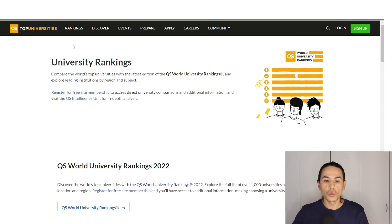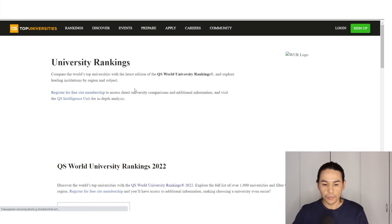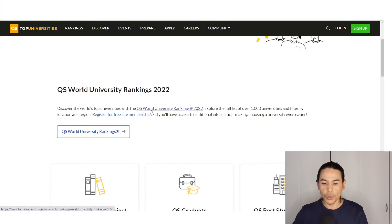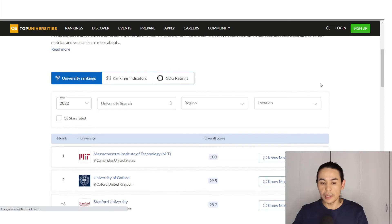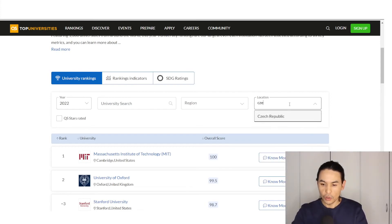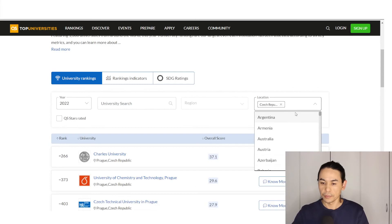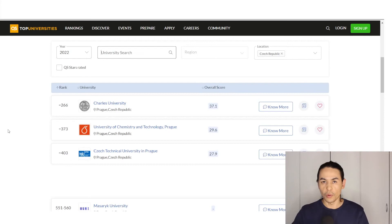On the QS Top Universities website, you go to the link Rankings, click Rankings Overview, then go to QS World University Rankings 2022 and click. Here you can see the table. Use the option Location, select Czech Republic, type Czech Republic, and here you can see these universities.